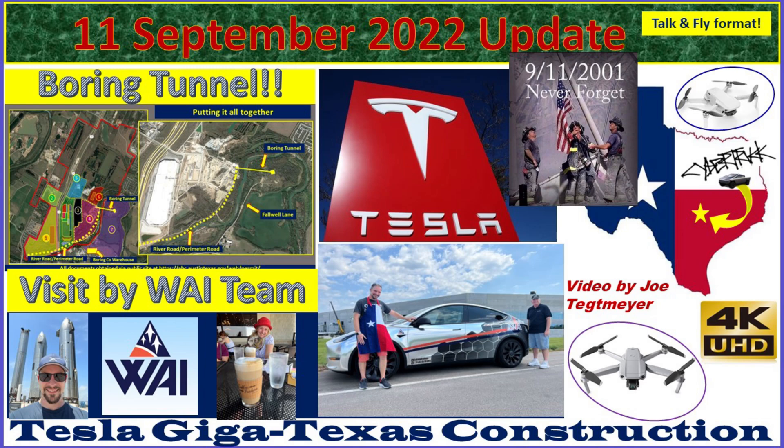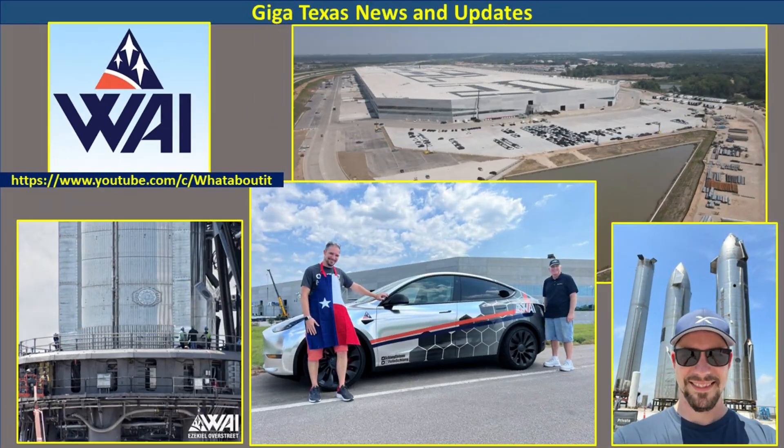Hey everybody, this is Joe. Thank you for watching my Giga Texas construction update video. It was a rare Sunday flight for me, but I had a great reason because I had the awesome opportunity to meet Felix from the What About It channel and the crew that helped support the production of all of the great information that they have about the space industry today.